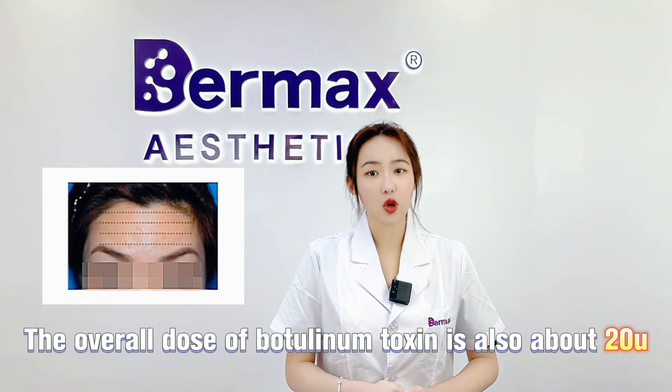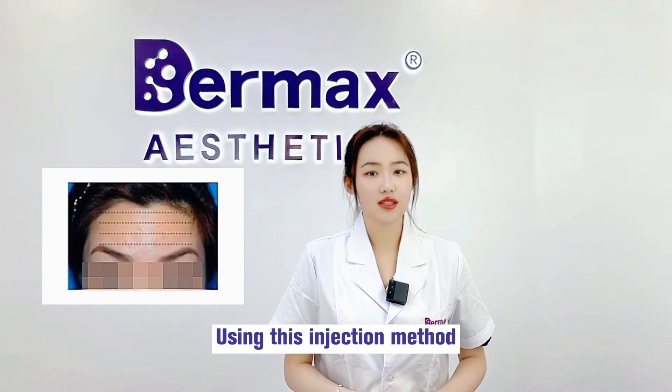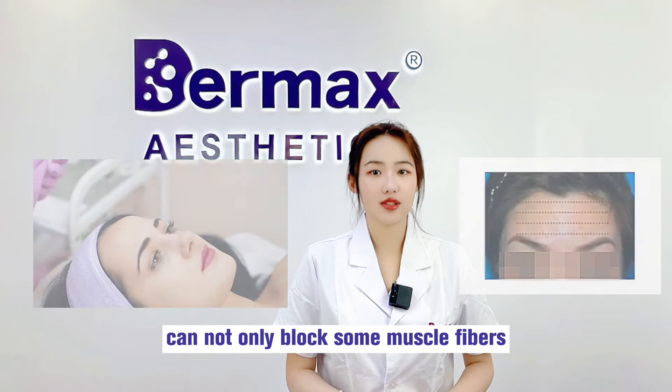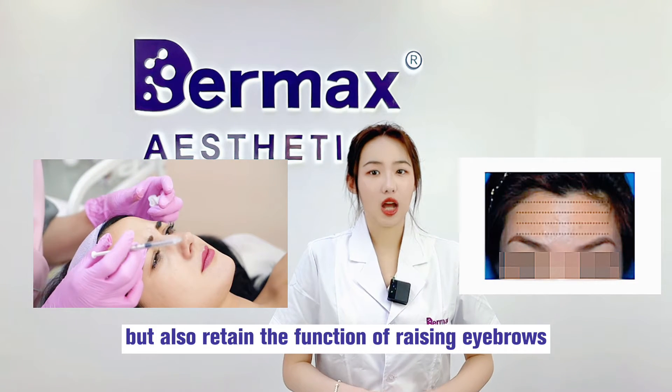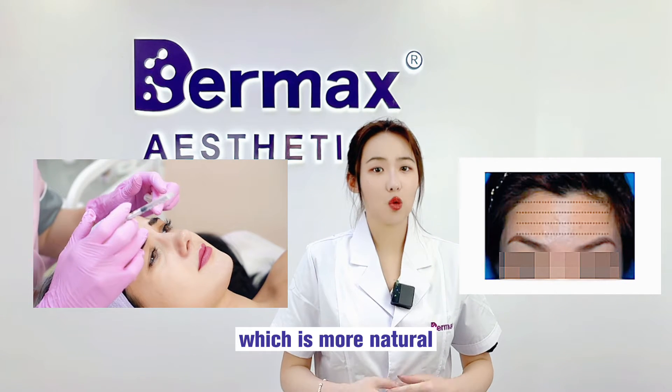The overall dose of botulinum toxin is also about 20 units. Using this injection method can not only block some muscle fibers and reduce wrinkles, but also retain the function of raising the eyebrows, which is more natural.